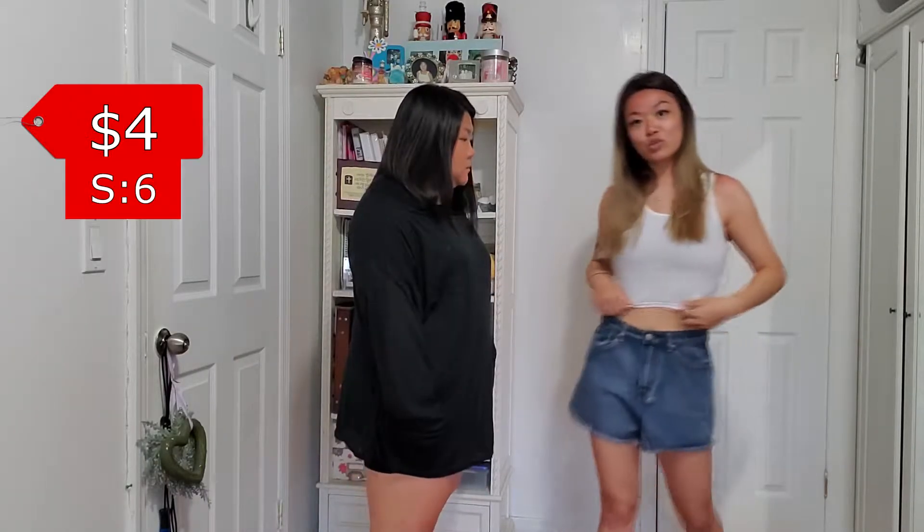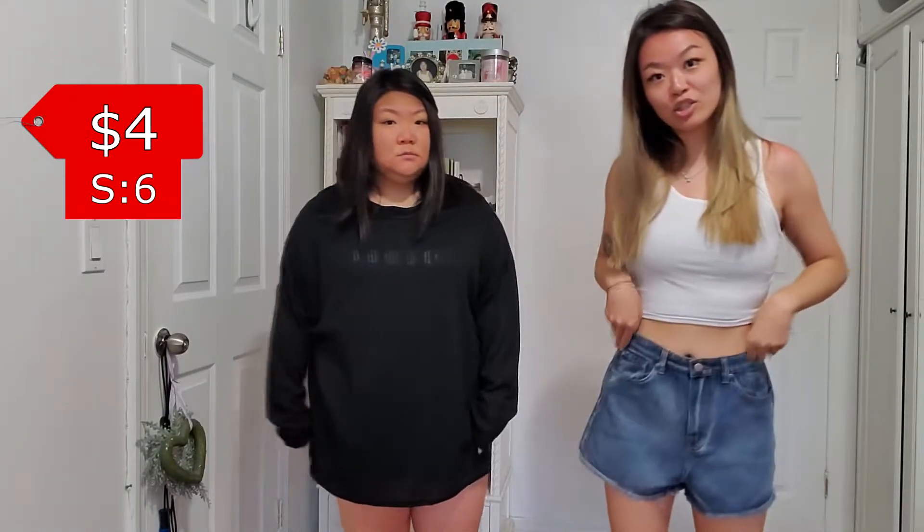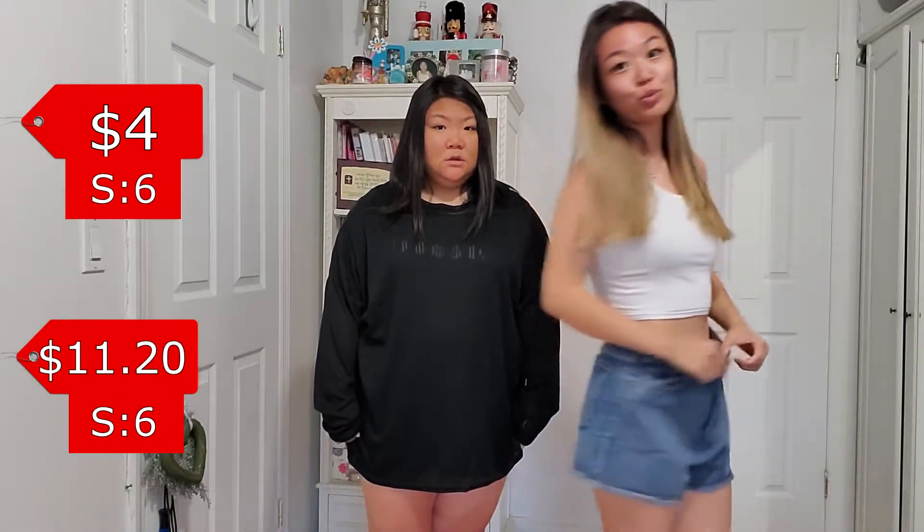I always wanted something off the shoulders, so not a bad purchase. It is really big though — very big — but not complaining. I got this white tank top and I got these jean shorts, but they're too big, they're huge. I'm still going to keep them — I'm just going to put a belt. I like mine, and she likes hers too, so we're just going to jump into the next one.